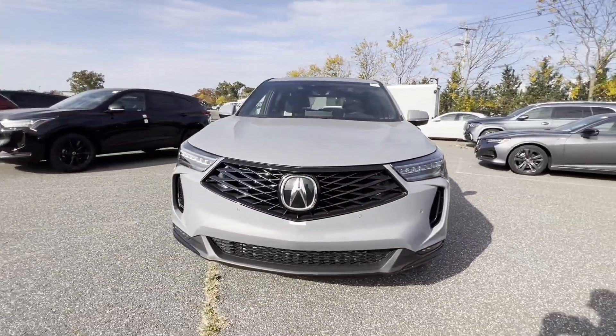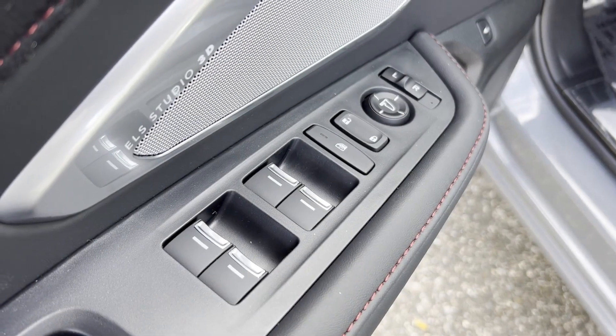Wi-Fi hotspot. Satellite radio. Navigation. Premium sound system.